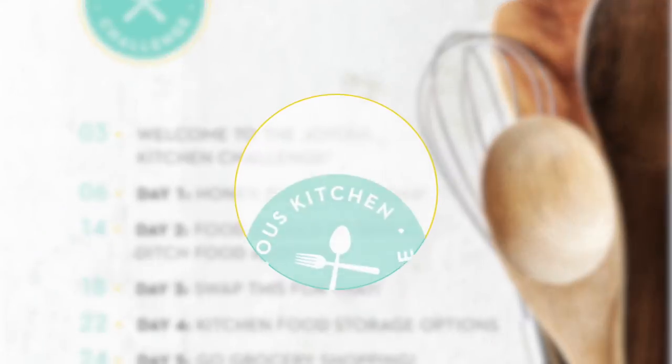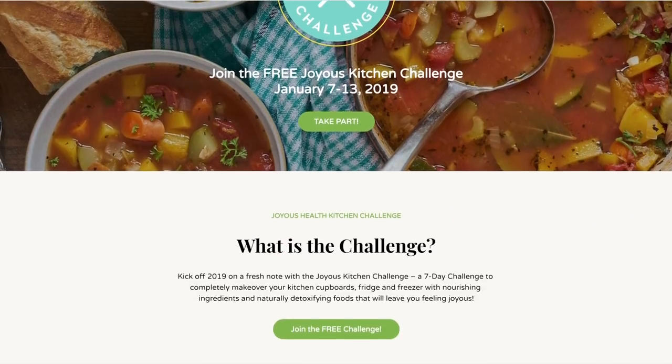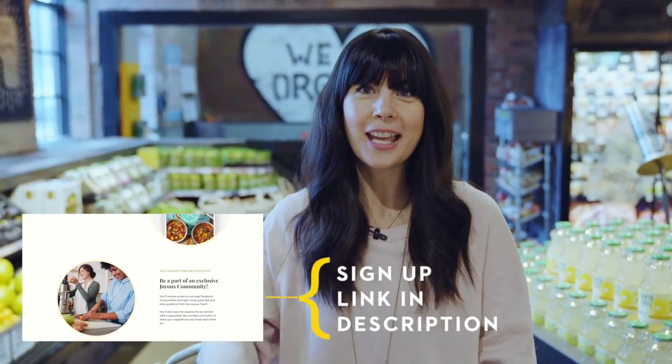I hope that helps you guys. If you want even more guidance and inspiration, join the Joyous Health Kitchen Challenge — a free seven-day challenge where you'll learn how to completely make over your kitchen, get organized, and feel amazing and in charge. If you liked this video, give me a thumbs up, subscribe to my channel, and comment below. Join the Joyous Health Kitchen Challenge — bye!